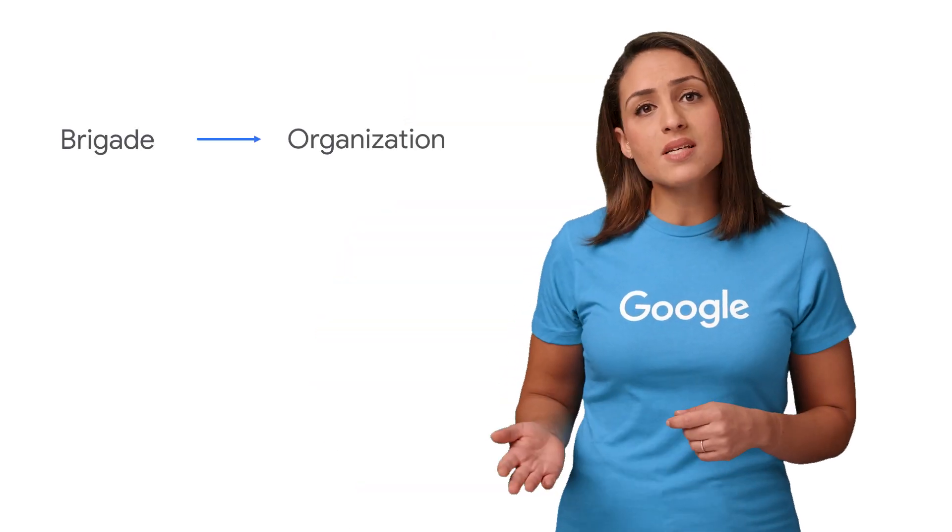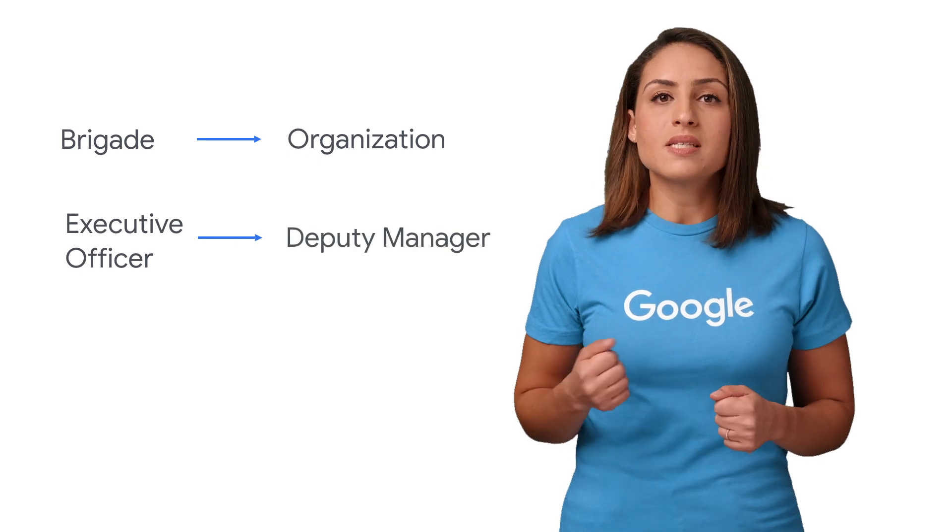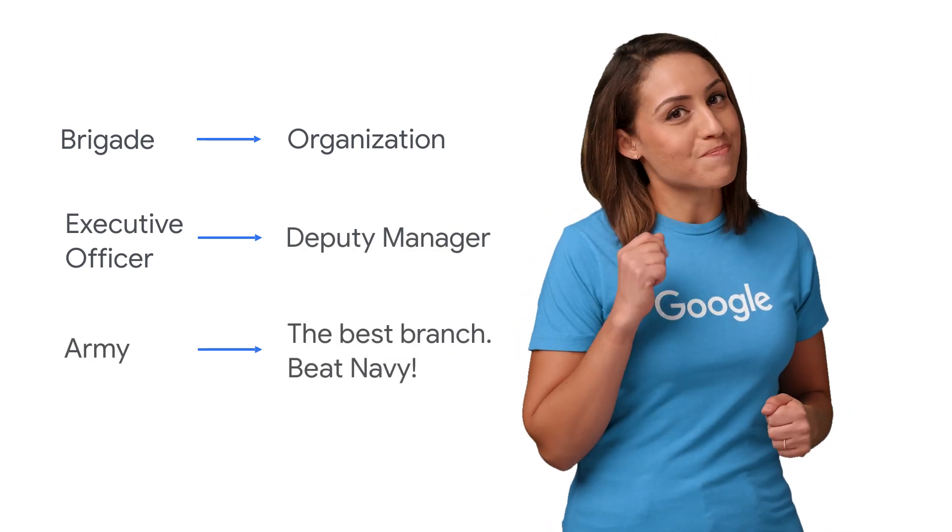How you choose to tell your story to Google, the recruiter, and the hiring manager is an integral step in advancing your candidacy. Before you do anything, ensure that you have translated the military experience on your resume into language that a non-veteran recruiter can understand. Terms like brigade and executive officer may be common in the military, but think about what those would be in the corporate workforce. Instead of brigade, you can say organization. Instead of executive officer, deputy manager. Instead of army, you can say the best branch ever — beat Navy. While you know your experience best, there are numerous organizations that can offer assistance, including the USO. Google also offers resources for resume assistance, including a veterans resume course co-developed with the Columbia University Center for Veteran Transition and Integration.